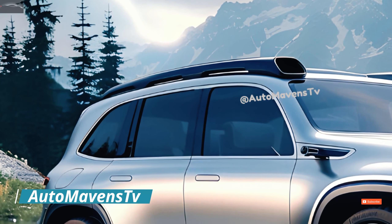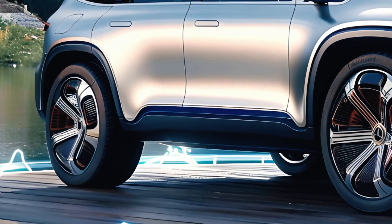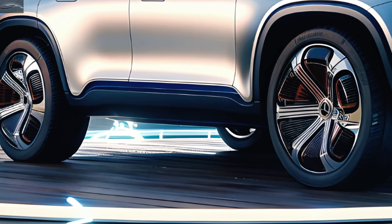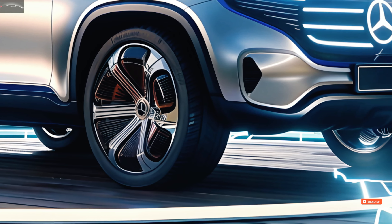This will be an obstacle on any terrain, thanks to its 579 horsepower produced by four electric motors. Mercedes-Benz intends to manufacture solely electrified vehicles by the year 2030.